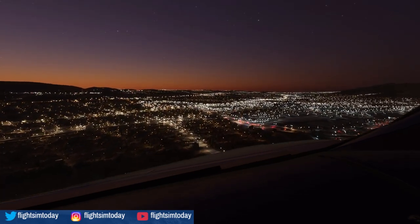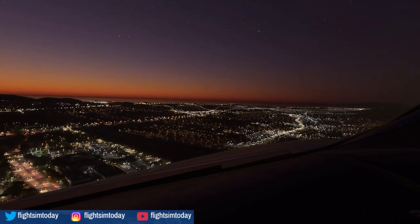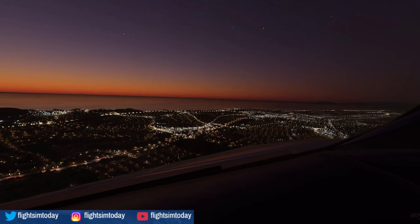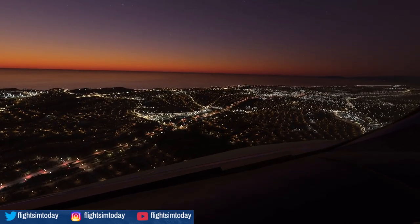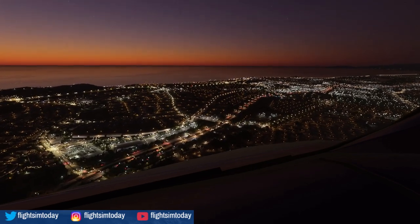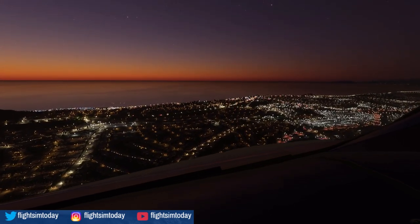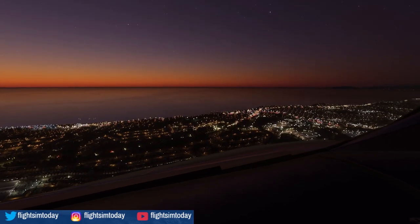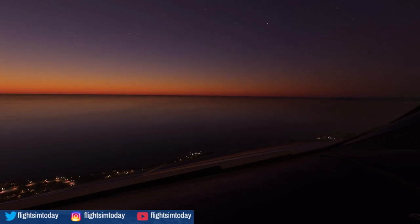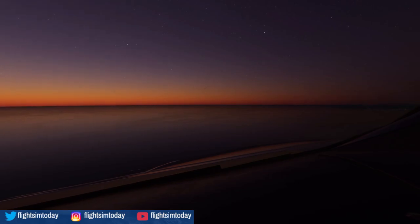[Departure]: Shamrock 146 Heavy, radar contact, climb and maintain 10,000. [Crew]: Climbing 10,000, Shamrock 146 Heavy. [ATC to Scandinavian 936 heavy]: Turn right heading 020, climbing 10,000. [Crew callouts]: Lever climb, thrust climb. 10,000 feet is blue. S-plus increasing — flap 0, speed checks — flap 0. Zero. Checks.